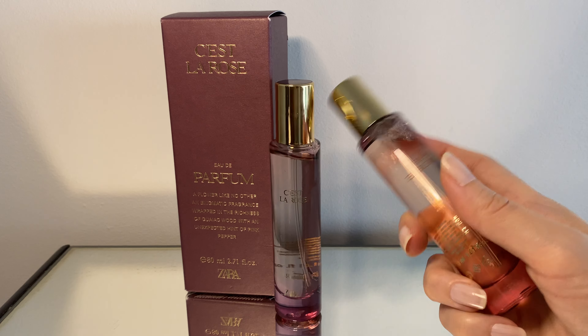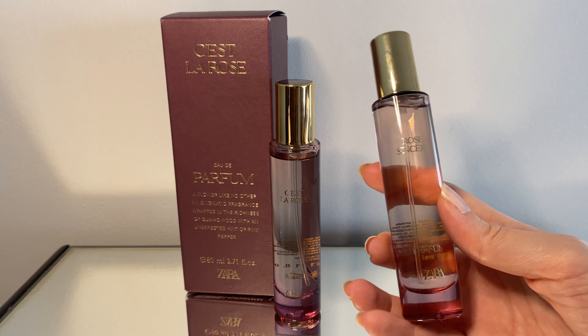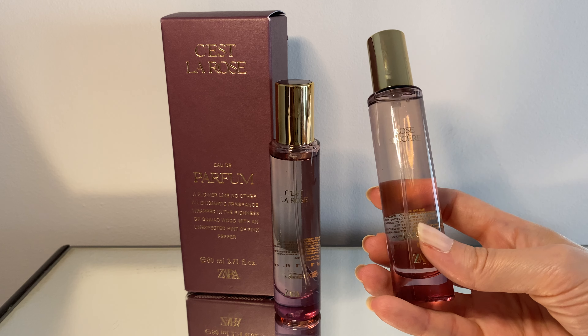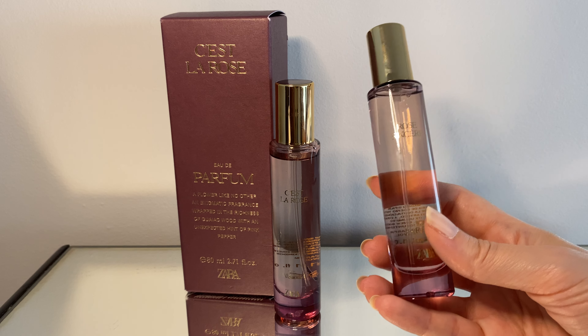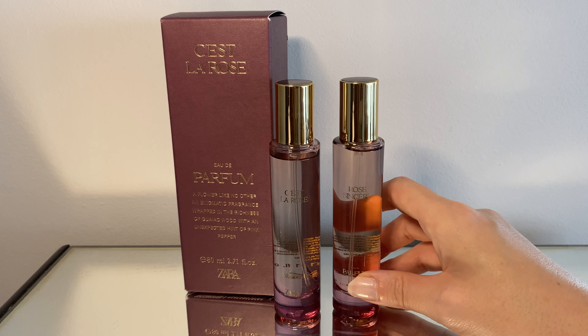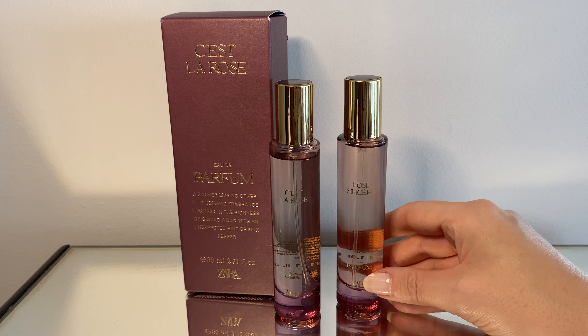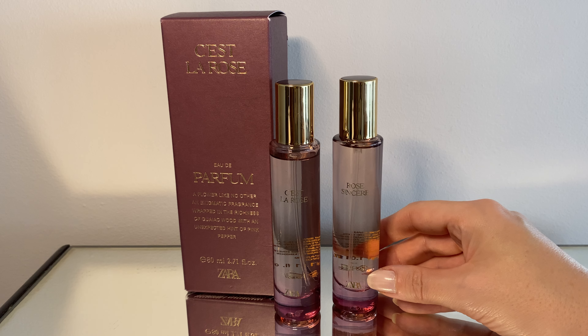Next I got Rose Sincere. This one is a little bit more grounded — not as fresh, more sweet. Also great for every day. I just wanted to try both because when I was trying them on in the store I liked both and couldn't decide which one I liked more, so I got the two.